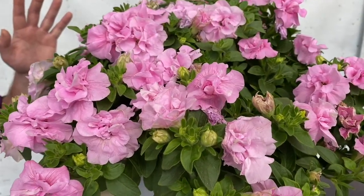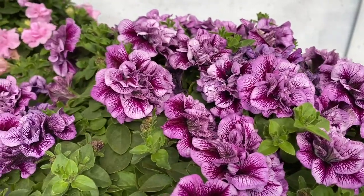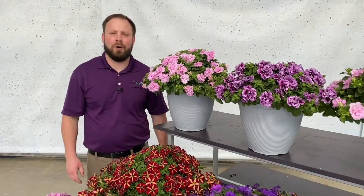Here we have two of the colors of the six-color series, Pink and Lavender Vein. These are some excellent new additions to the novelty petunias offered by Ball FloraPlant for 2022.